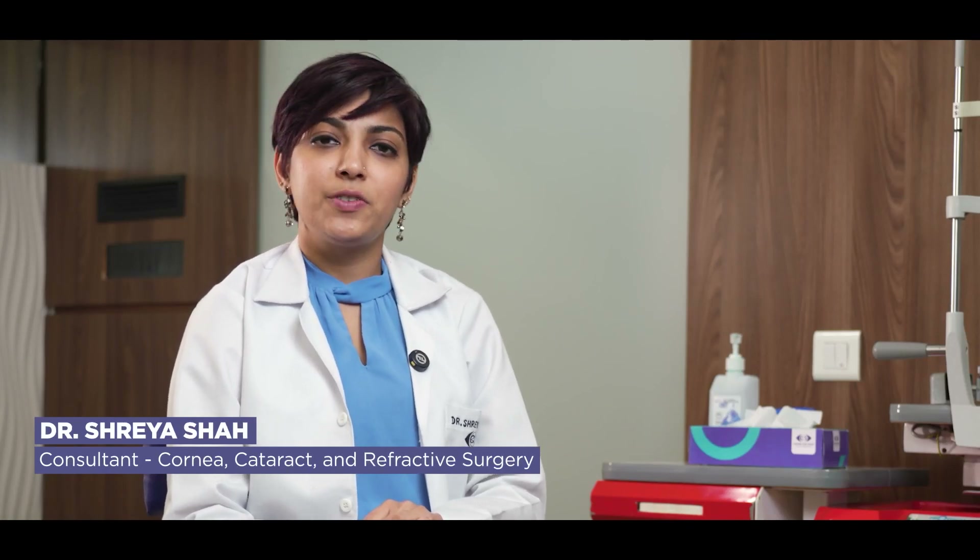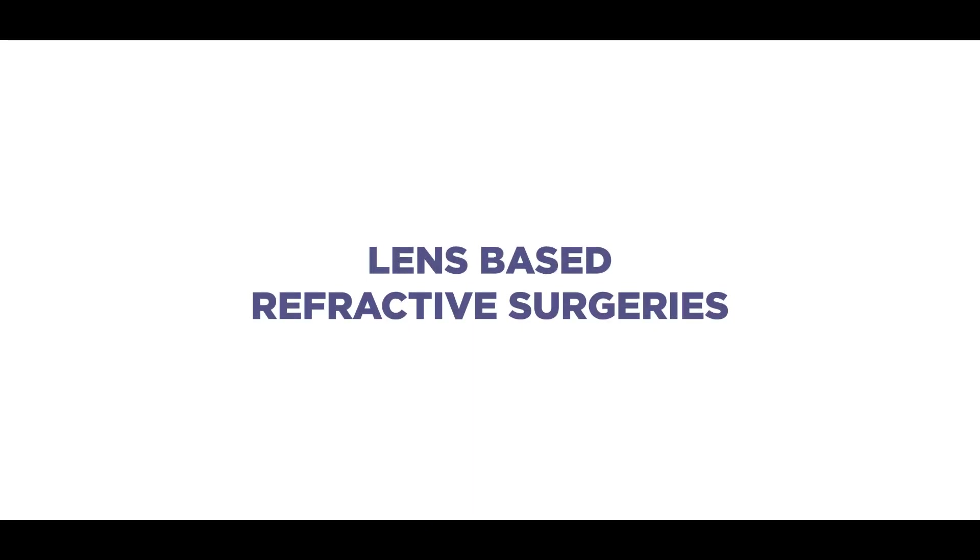Namaste, I am Dr. Shreya Shah. I am a cataract, cornea, and refractive surgeon at Centre Posaïde, Mumbai. Today I am going to talk about the lens-based refractive surgery procedures.